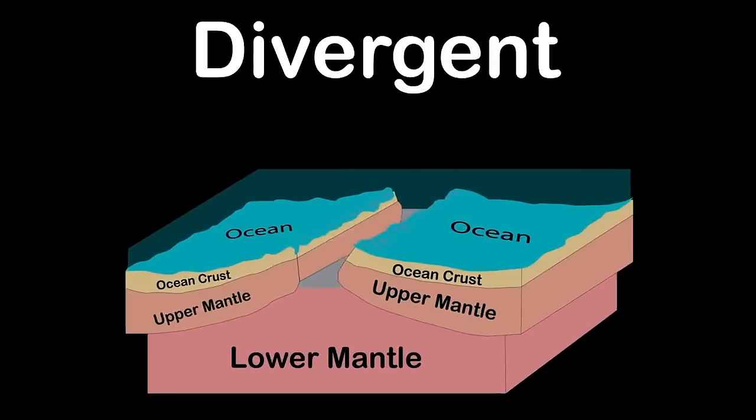Igneous rocks form when volcanic magma cools, either at the earth's surface or inside earth's crust. When magma cools slowly under the earth's surface, it's called intrusive igneous rock. When magma cools on the surface of the earth, it's called extrusive igneous rock. Examples include basalt, rhyolite, and obsidian. Igneous rock makes up 95% of the earth's surface.